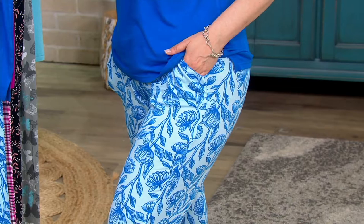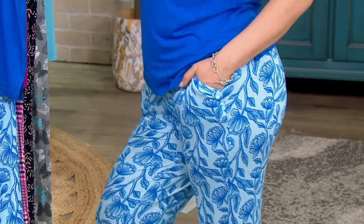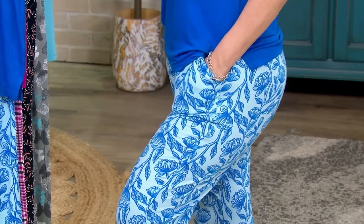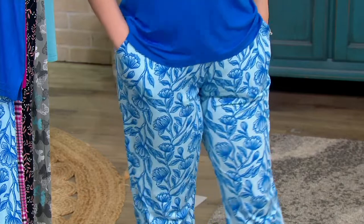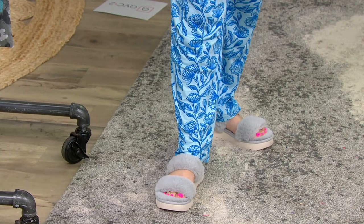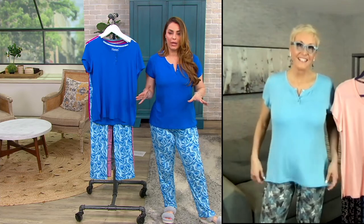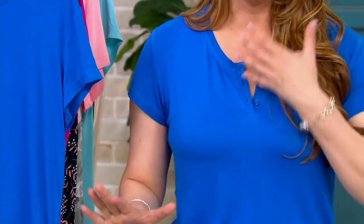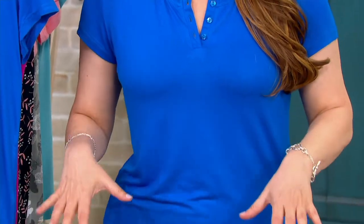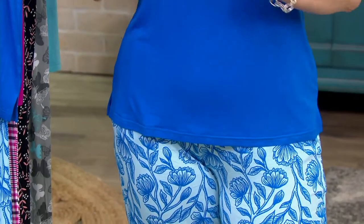Thanks for showing those pockets — functionality is super important. As beautiful and comfortable as the set is, having functional pockets matters. Marianne has been wearing this all day and doesn't feel like she's wearing a PJ at all — not embarrassed, not unkempt. She feels together and beautiful. You don't have to give up comfort for being dressed anymore.